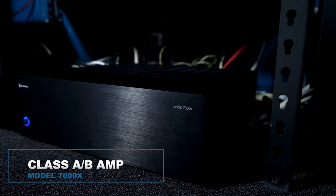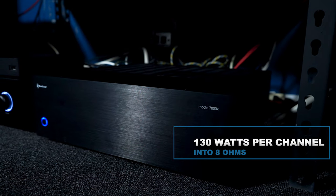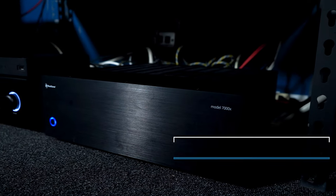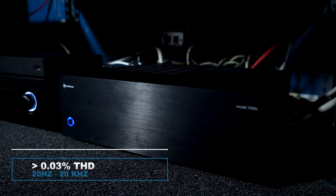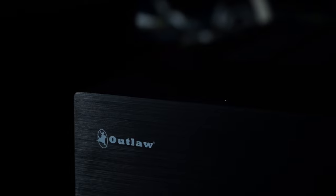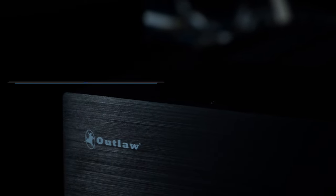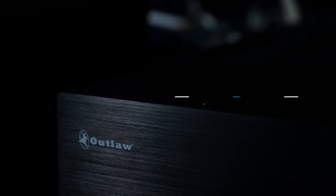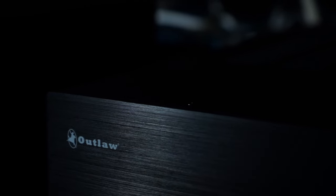The 7000X is a class AB amp that offers a power rating of 130 watts per channel all channels driven into an 8 ohm load from 20 Hz to 20 kHz with less than 0.03% total harmonic distortion, and an impressive 200 watts per channel all channels driven into a 4 ohm load, also from 20 Hz to 20 kHz, with less than 0.06% total harmonic distortion.